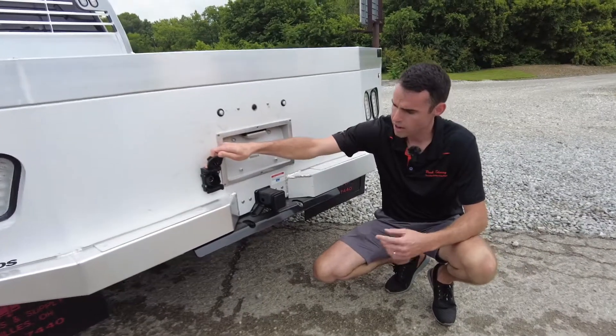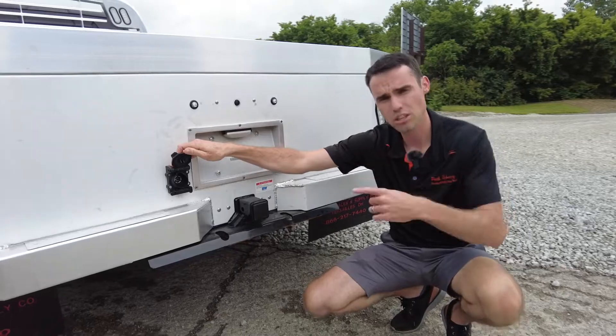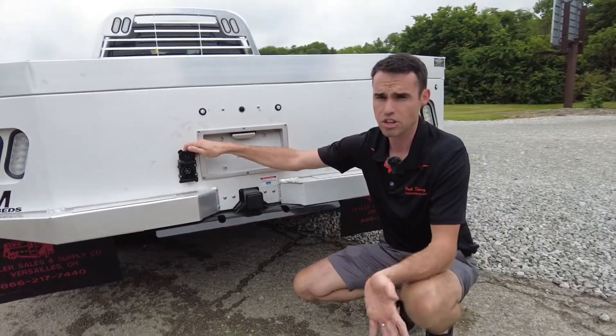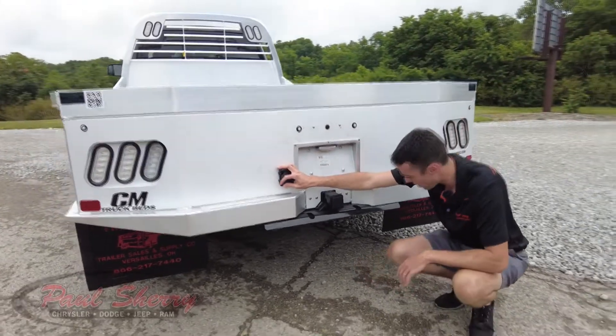The truck has wiring from the factory — a seven pin wiring that connects to the brake controller already in the cab from Ram. That will allow your electronic brakes on your trailer to work. And if you have a small trailer with just a four flat connector, it's got that as well.